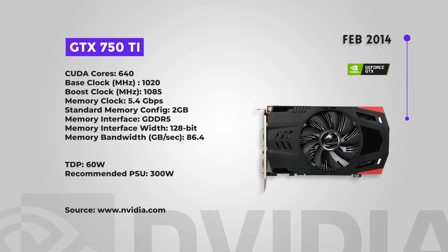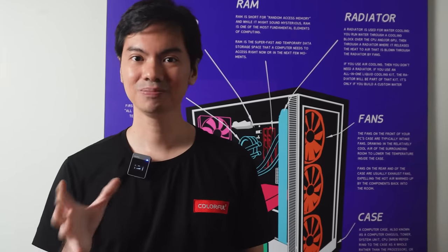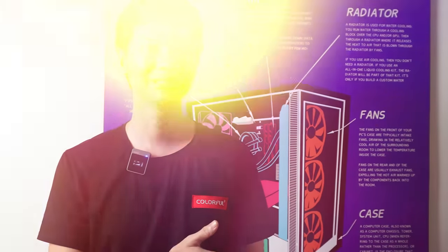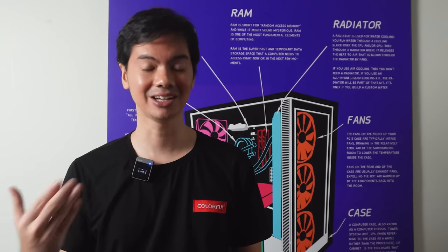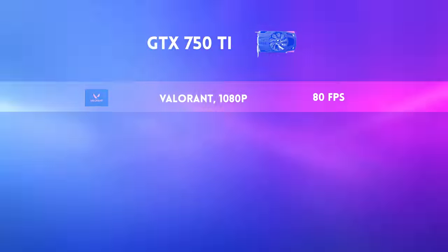The GTX 750 Ti came out in February 2014. It was the first card based on the then-new Maxwell architecture, meant to play 1080p at very efficient power use, and for the most part it succeeded. Reviewers complimented it as generally faster than predecessors like the 650 Ti Boost — its performance was mid-range, which was the target market. However, eight years later it's not doing so hot. Even GPU-lite games like Valorant only run at around 80 FPS, which is a crazy low frame rate for Valorant. Some reviewers reported modern titles not even running anymore on the GTX 750 Ti. Let this eight-year-old card rest.